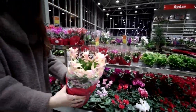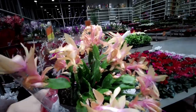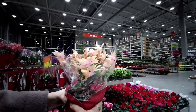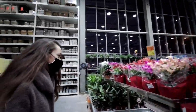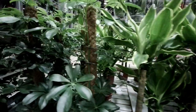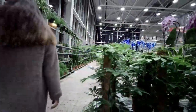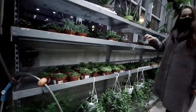Look at this color! Oh my gosh, look at this color!